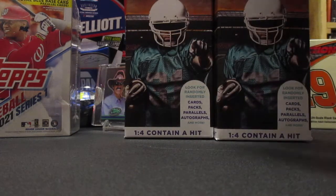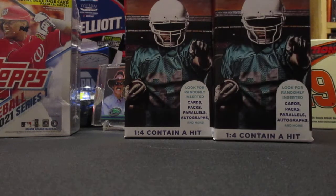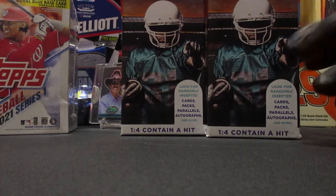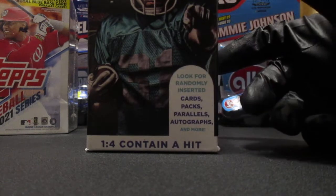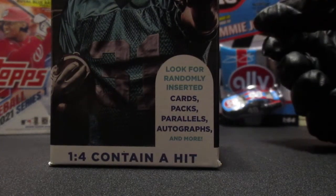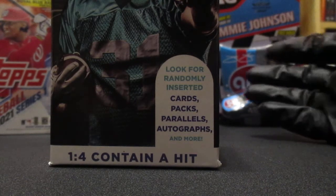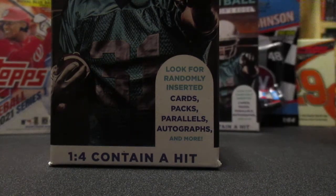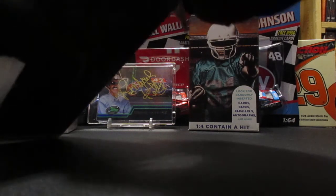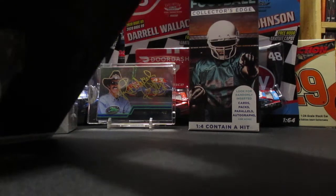We'll do these two repacks and then the Topps blaster in a later video. These contain a hit - one in four boxes - says look for randomly inserted cards, packs, parallels, and autographs. So I think this is like a newer version of these. You never know what you might find - I've had better luck with the football ones.